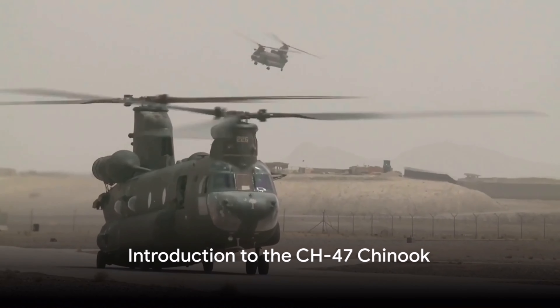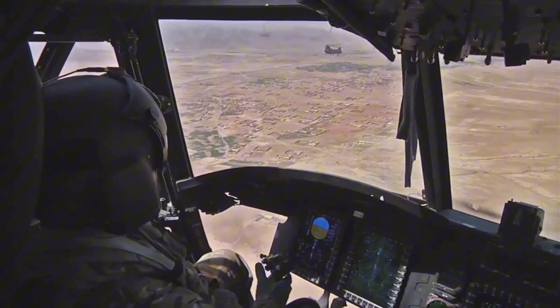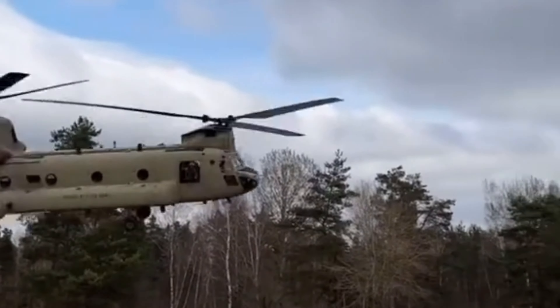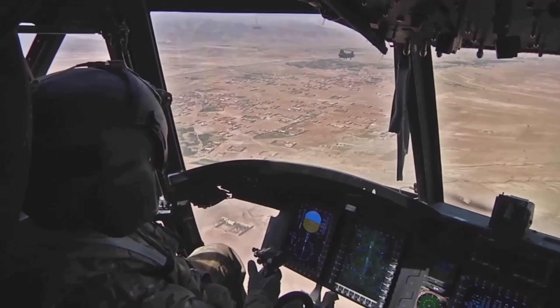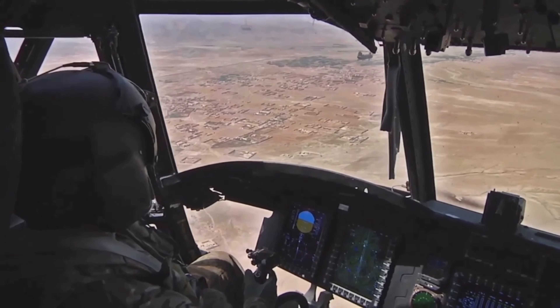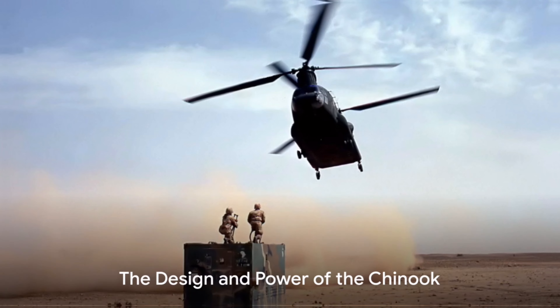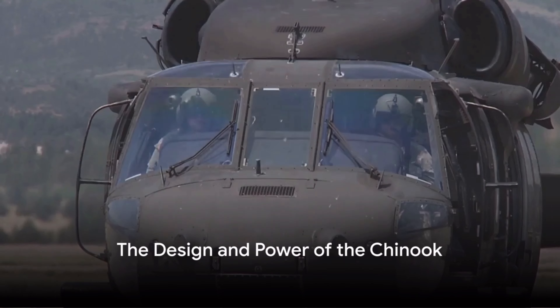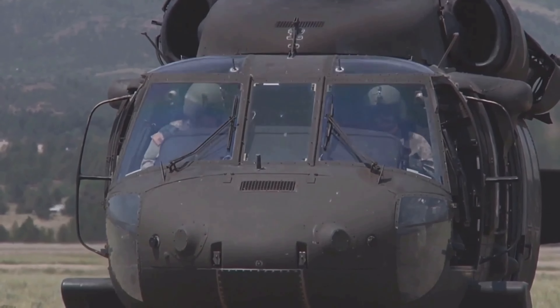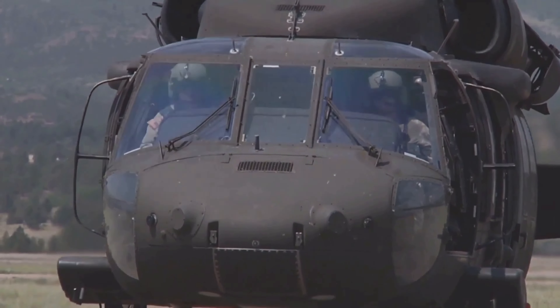Have you ever wondered how a flying fortress, a beast of the skies, defies gravity? Today we delve into the secrets of one such airborne titan: the CH-47 Chinook helicopter. The CH-47 Chinook, a twin-engine tandem rotor heavy lift helicopter, has been a cornerstone of military operations since its first flight in 1961.